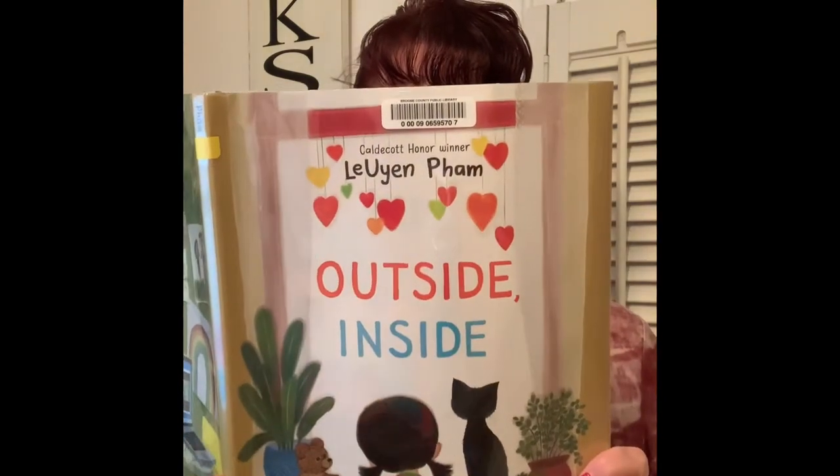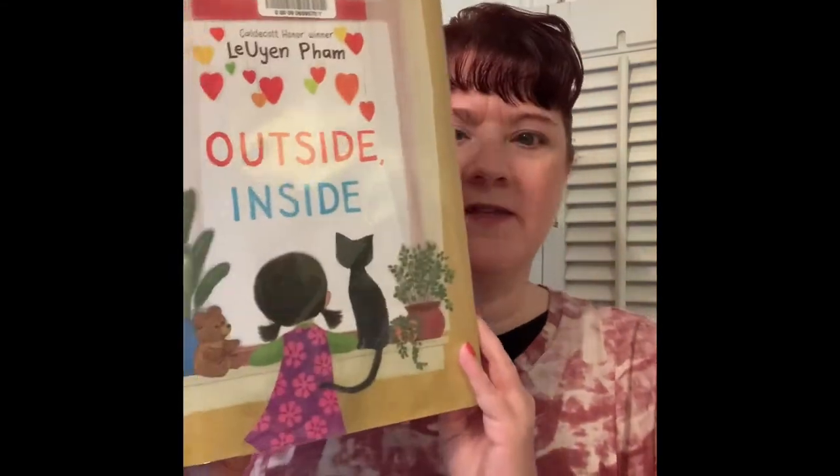Speaking of staying inside, the last book I have is called Outside Inside, written and illustrated by Luen Pham. The illustrations for this book were, quote, 'born digital' — so they are digital illustrations. This one has a great different case cover. On the jacket cover, we see the child who is inside looking out her window with her cat. The case cover shows the little girl as she's outside.